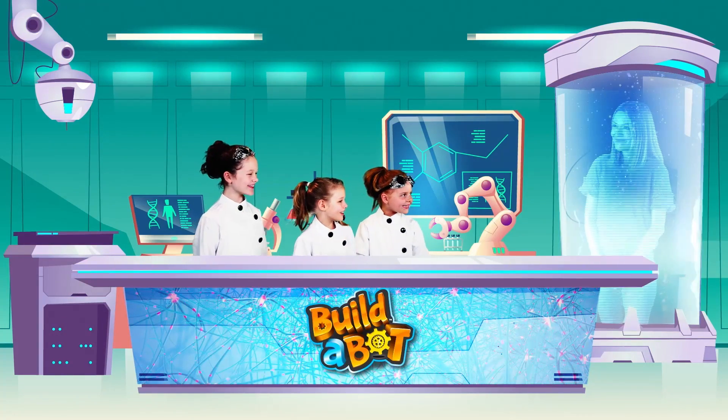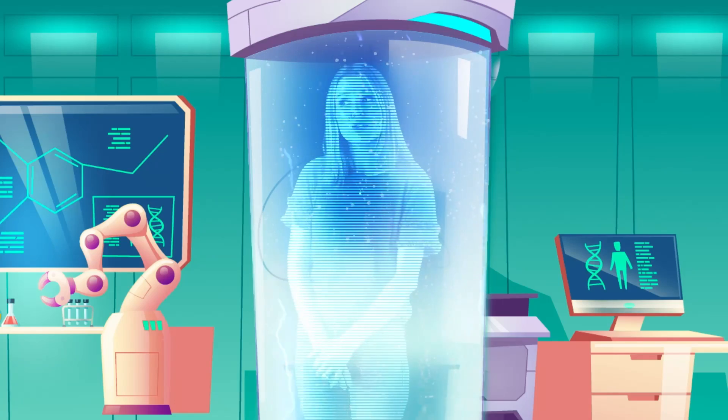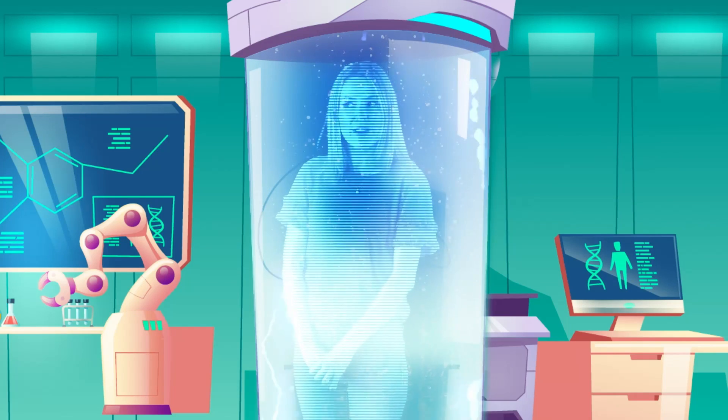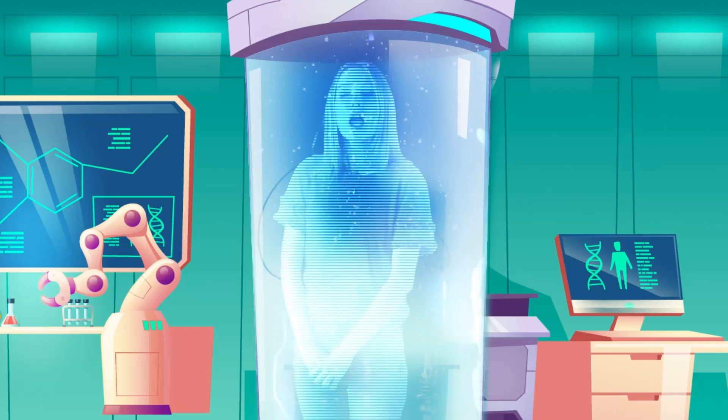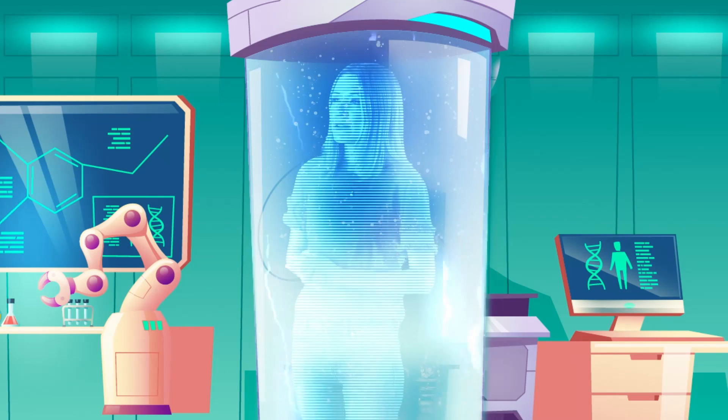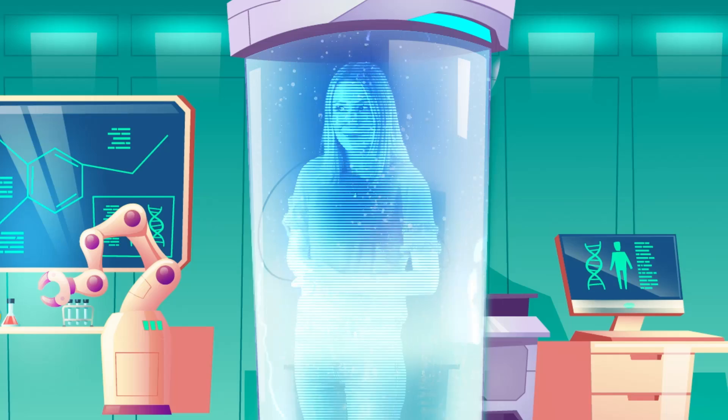Hello little scientists! Hello Sally, Daisy, Piper, Grace — I'm so glad you found your way to the lab. Are you ready for your next adventure? Yes! We need to get work underway if we're going to code, engineer and build our army of robots for our next mission.